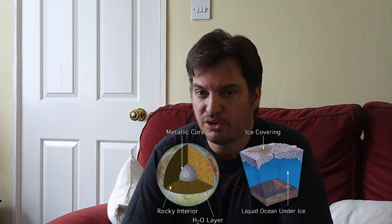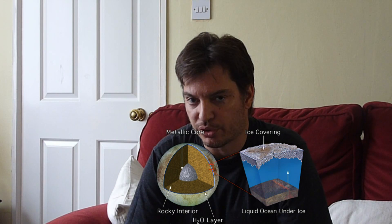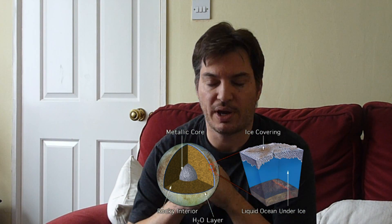You see, if it was a solid ball of ice and rock, this wouldn't happen. What these crack lines — these fissure lines — indicate is that the ice is in actual fact floating on an ocean of liquid water. And that is what makes Europa so exciting.